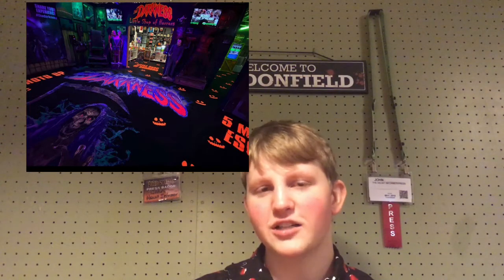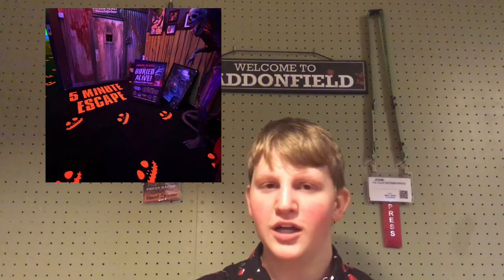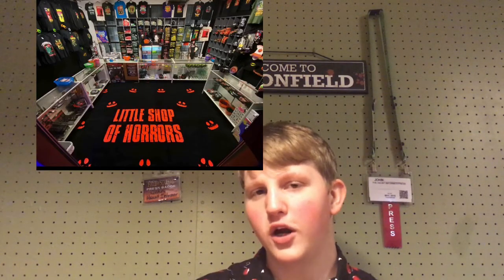The carpet looks really cool — it was custom-made for them. The Darkness logo is on there, and they have different arrows pointing to the photo op, the five-minute escape room, and the gift shop. They're going to continue making new designs for their gift shop, whether it be for a t-shirt, long-sleeved shirt, or a hoodie.